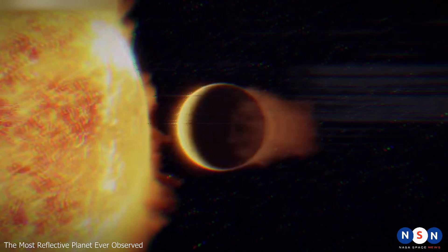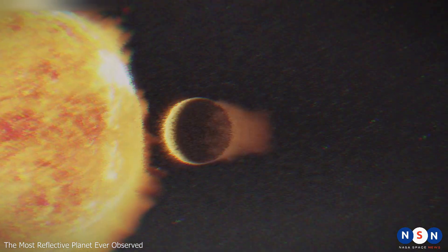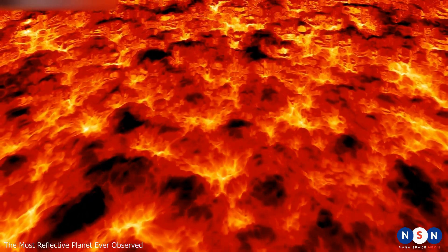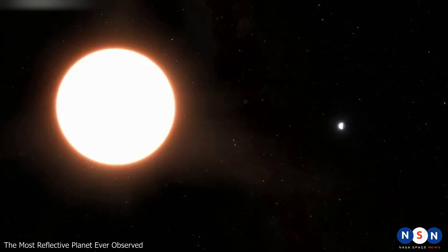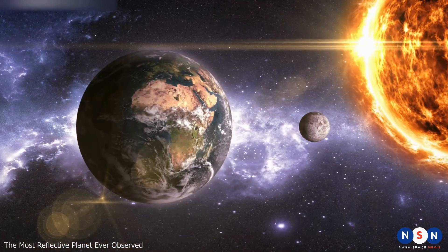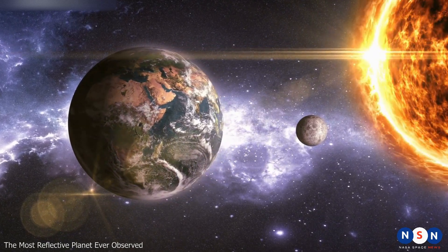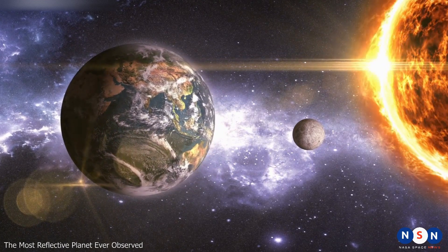Its surface temperature is estimated to be around 2,000 degrees Celsius (3,600 degrees Fahrenheit) — hotter than molten lava or iron. But what makes this planet even more remarkable is its reflectiveness, or albedo. Albedo measures how much light an object reflects back into space. For comparison, Earth has an average albedo of about 0.3, meaning it reflects 30% of the sunlight that hits it.